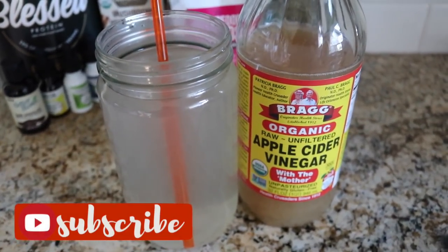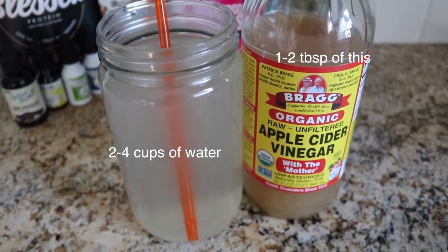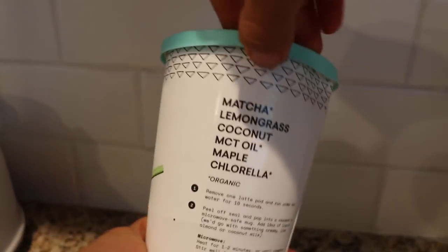I like to start off my day every single morning with a big glass of apple cider vinegar and warm water. And then I go into my yoga practice or go on a walk.